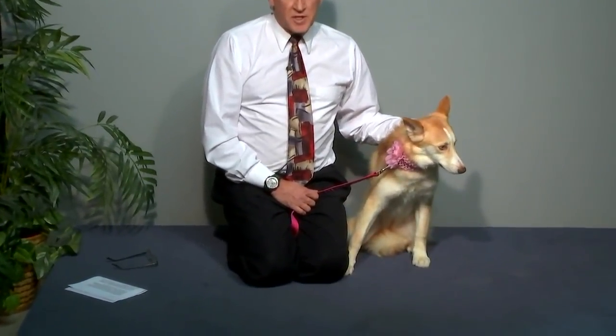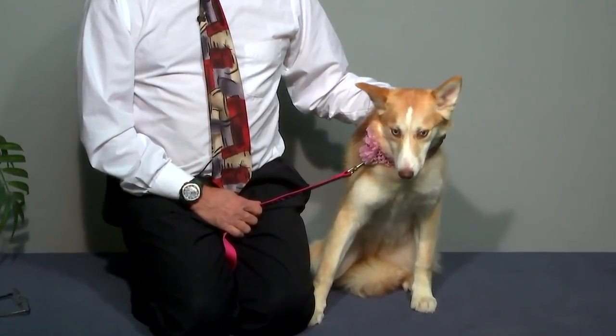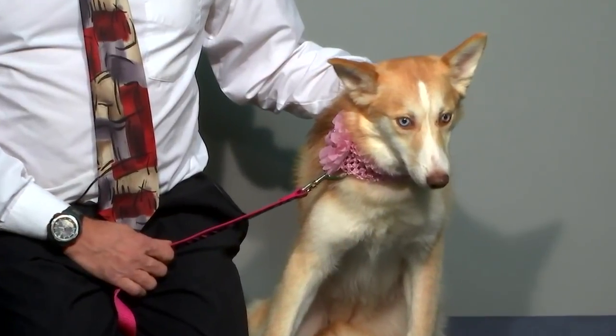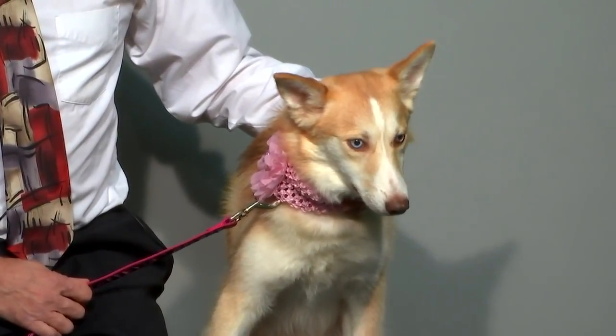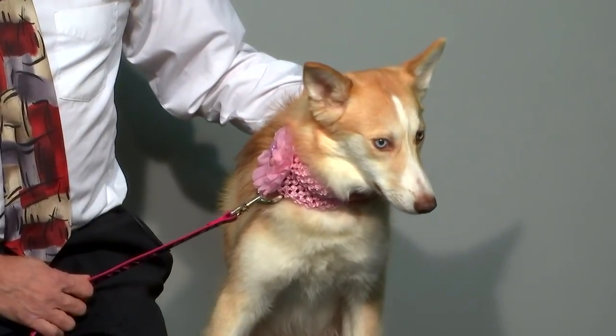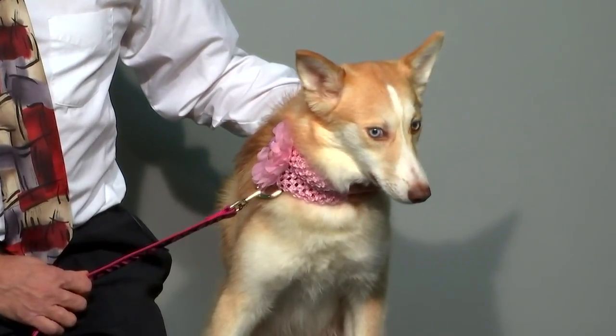I want to show you another example of what happens when a dog is bred at a puppy mill. This is Phoenix. She's seven months old. She's what we call a Pomsky — a designer dog breed, Pomeranian and Husky. What the breeders did, they crated her literally for six months with no human contact, to see how big she would get. They wanted her to be smaller, more like the Pomeranian.